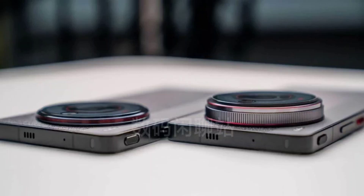Nubia Z60 Ultra camera samples have been released, and a launch could be imminent. Nubia is working on at least three Snapdragon 8 Gen 3 powered smartphones: the Red Magic 9 Pro series, the Nubia Z60 Ultra, and the Nubia Z60 Fold, which is said to be the company's first foldable phone.